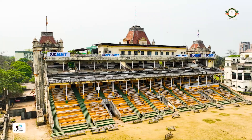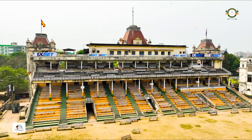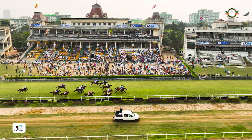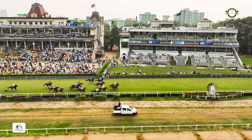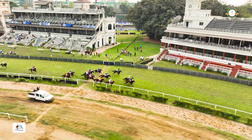Imagine, just imagine the racing stories that these grandstands have had the privilege of witnessing. Two centuries of the best racehorses in India, right here on this fantastic track at Kolkata. And they have seen it all.